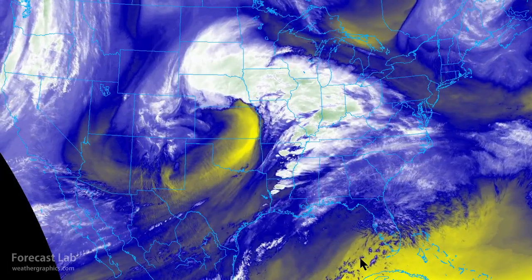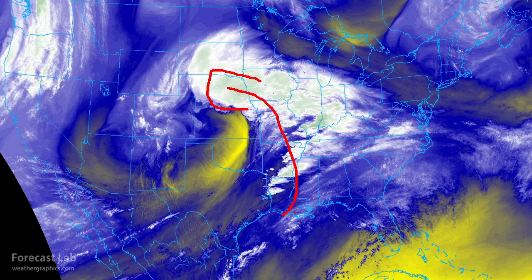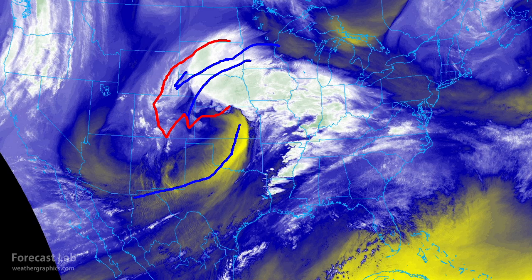A great way to look at things is with the water vapor channel. There's a very wound-up system in the central U.S. You can see the warm conveyor belt feeding moisture and warmth up the Mississippi River, and around the other side we have the cold conveyor belt — hard to see in the imagery, but it's represented by the comma head. We also have the dry conveyor belt right there.